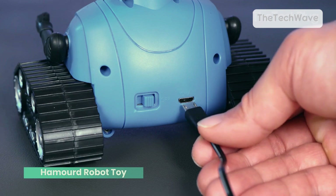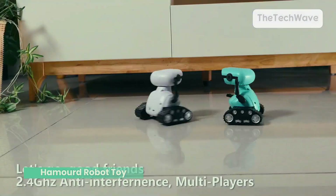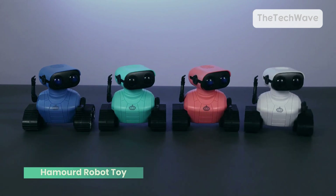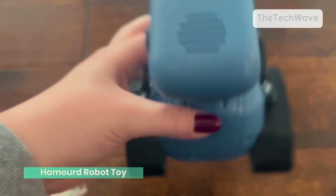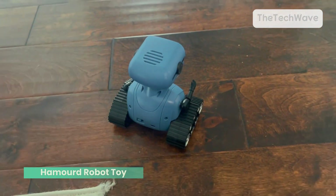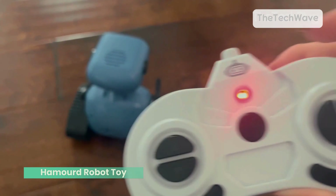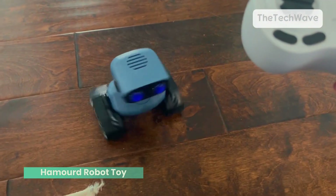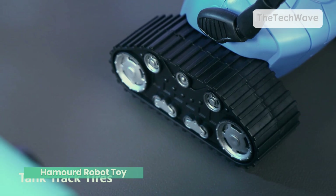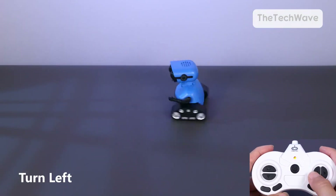While the Hammered Robot is super fun and engaging, it does have limited functionality compared to more advanced robots. There's no app control, and it's not designed for high-level educational tasks — it's mainly about fun and entertainment. Also, while the rechargeable battery is a great feature, it could use a bit more battery life. Depending on how much your kids are playing with it, you might need to charge it more often than you'd like. But if you're looking for a cool, fun robot that will keep your kids entertained and dancing for hours, the Hammered Robot toy is definitely worth checking out — perfect for kids ages 5 and up. Which robot was your favorite? Drop a comment below and let us know. And if this video helped you find the perfect robot gift, smash that like button and hit subscribe for more must-have tech for kids.